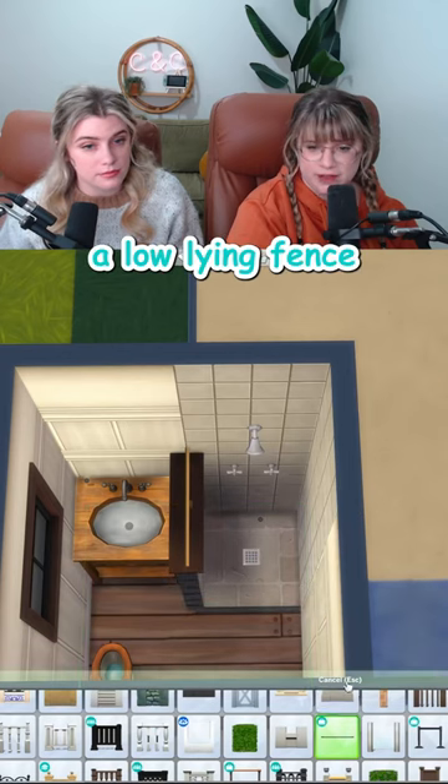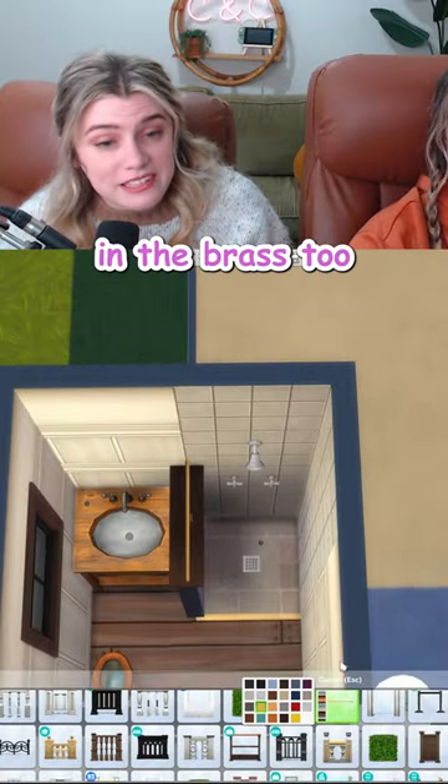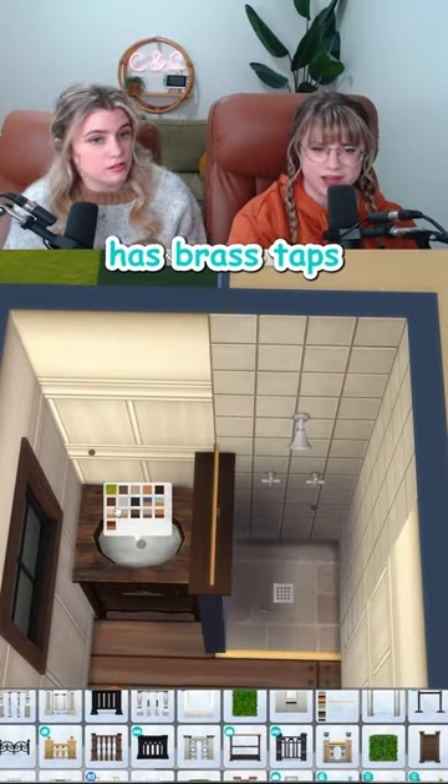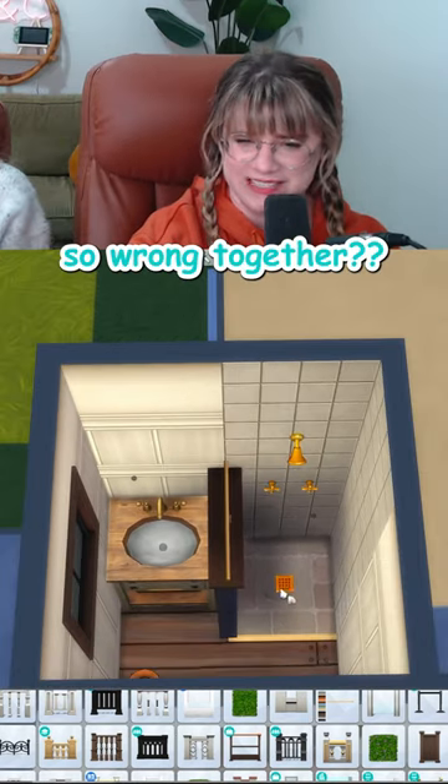Love adding in a low-lying fence like this because it looks like one of those metal transition pieces. Oh, and it comes in brass too. The sink even has brass taps. Now switch the shower. That's where our luck runs out. How can they look so wrong together?